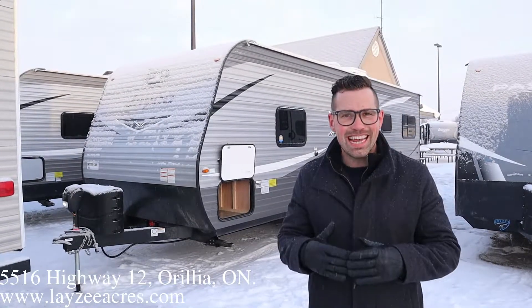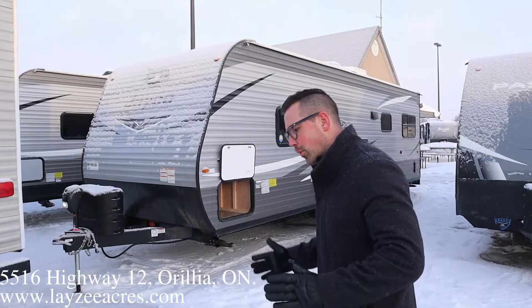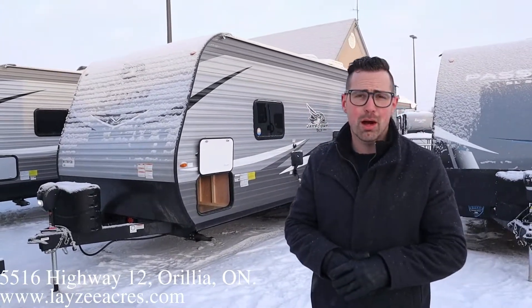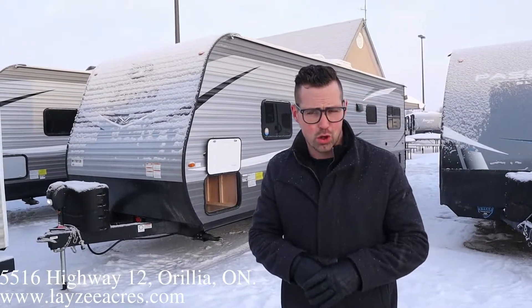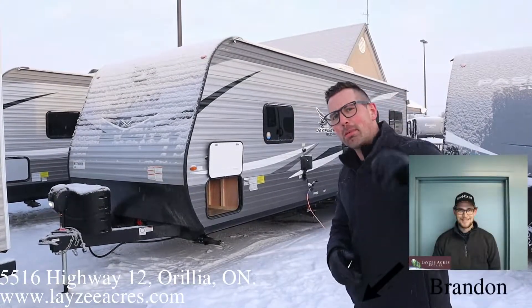This big guy weighs around 5,300 pounds. The TH stands for toy hauler, so we have a rear door that pops down for you to drive your bikes and four-wheelers in. It weighs about 5,300 pounds with over 2,000 pounds of cargo carrying capacity — enough for two big bikes.